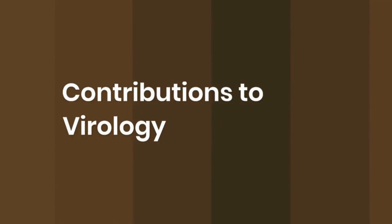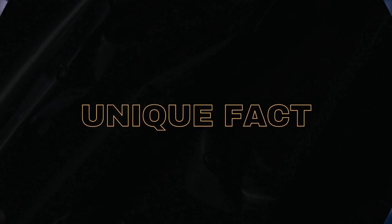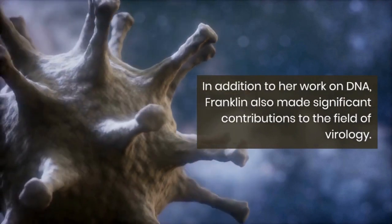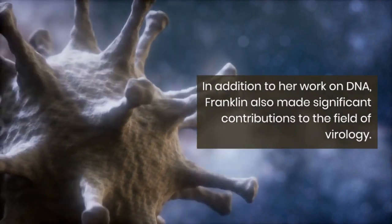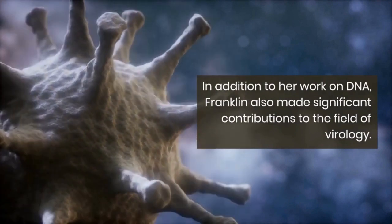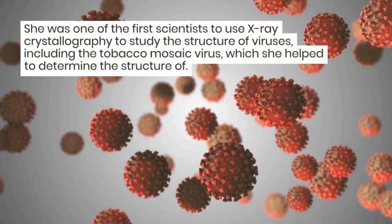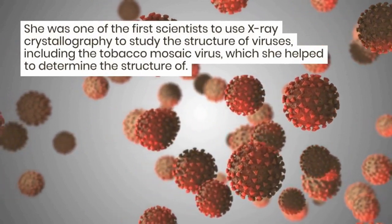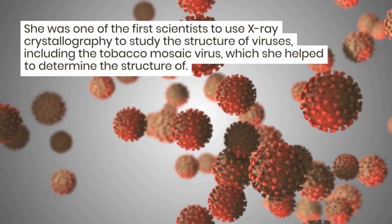Number 4: Contributions to virology. In addition to her work on DNA, Franklin also made significant contributions to the field of virology. She was one of the first scientists to use X-ray crystallography to study the structure of viruses, including the tobacco mosaic virus, which she helped to determine the structure of.